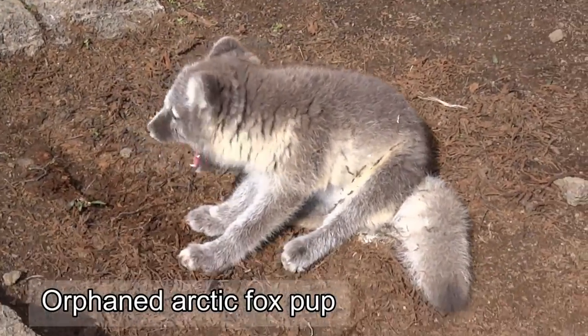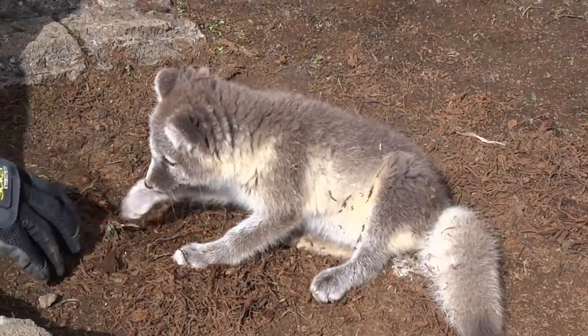While gearing up to enter the volcano, we watched an orphan young arctic fox playing with a guide.